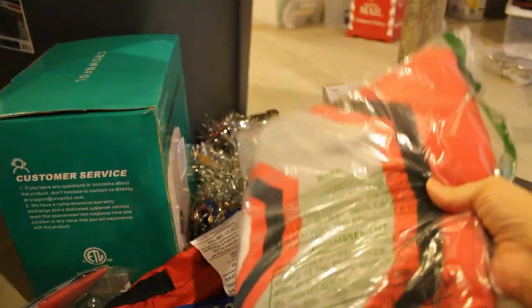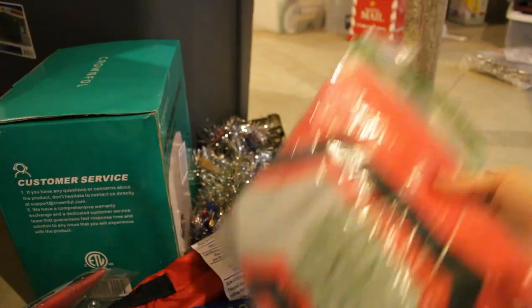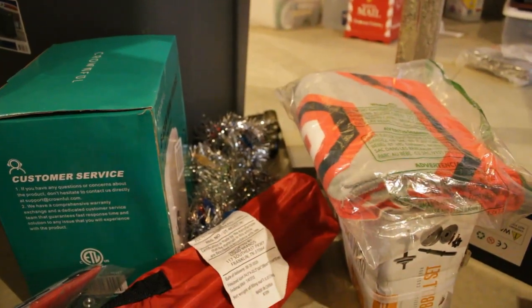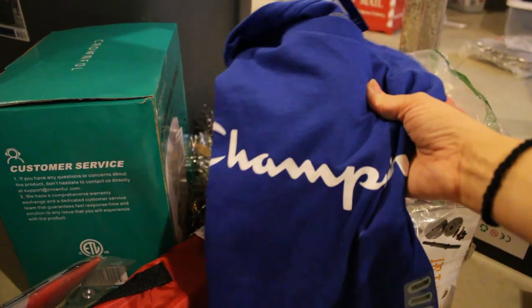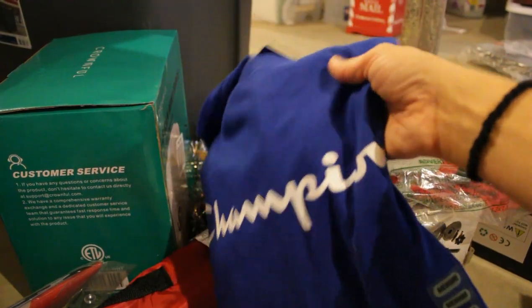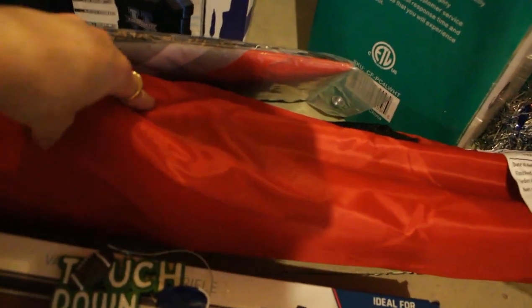Next is this Ohio State towel — like a beach towel. I think he got a flag and a towel. We like Ohio State around here — O-H! A champions t-shirt, and this is an Ohio State fold-up chair. So we got that.